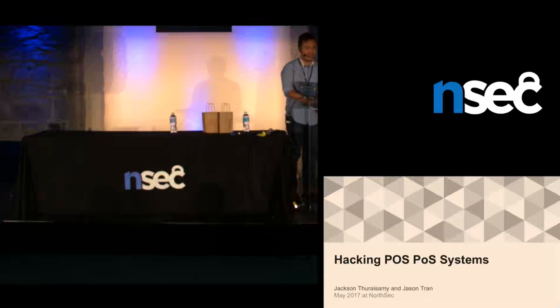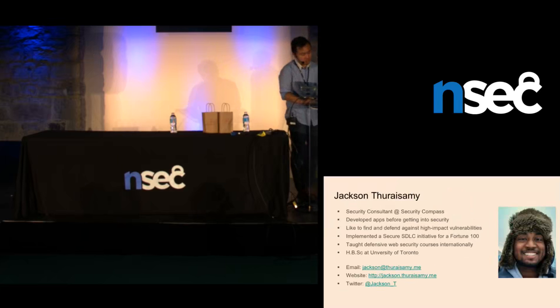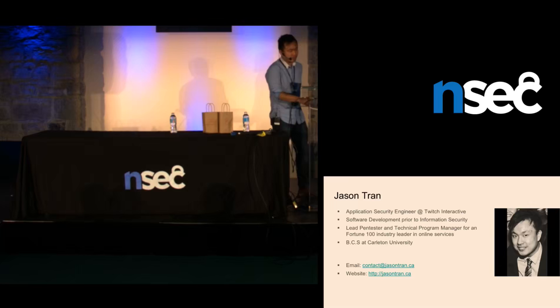Hey everyone. This is actually our first time at NorthSec, so we'd like to thank all the organizers for accommodating us and having us here, and to thank all of you for coming out. My name is Jackson Therisamy — Peer David already introduced me, but that's some information about me. Go ahead and introduce Jason.